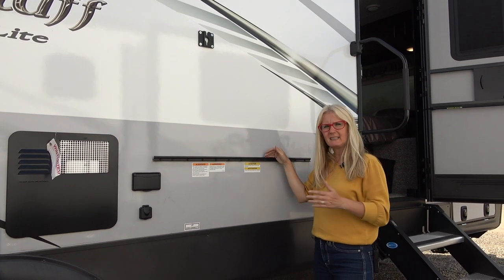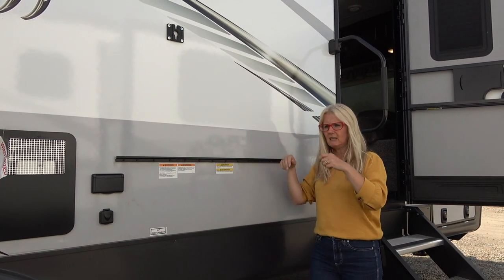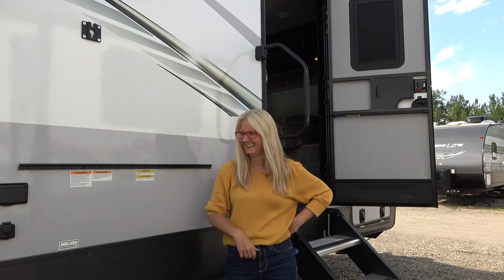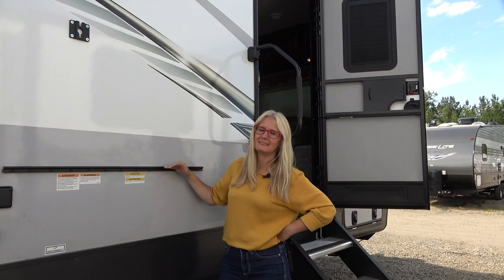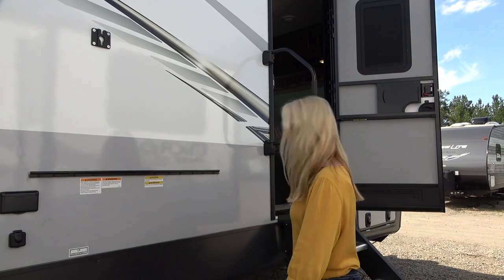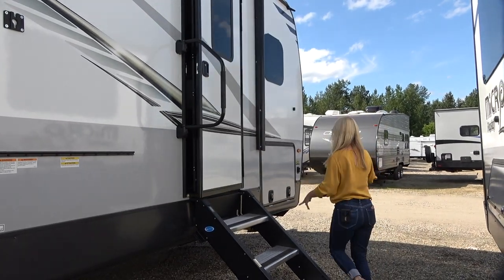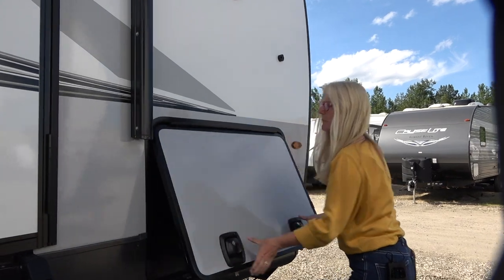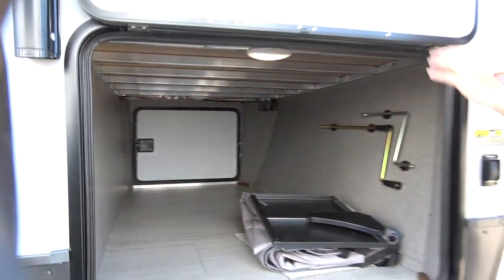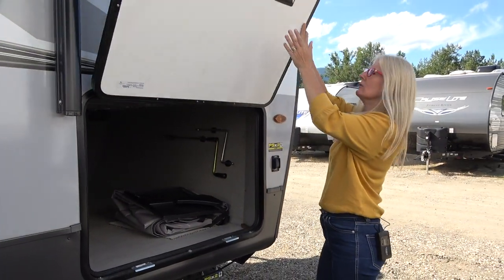I'd really like to see that outdoor table in place because this rail is way too high for a table for me — it's almost like a bar table. If any owners have one, please comment and tell us how that actually works. Then your second door here, and we've got the other side of that big storage compartment. These doors are on magnets, which I love — you don't have to worry about holding it up with some little device or getting bonked in the head.